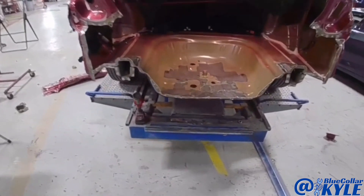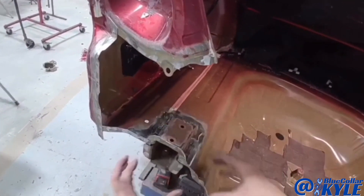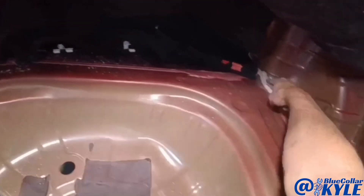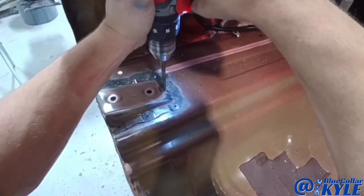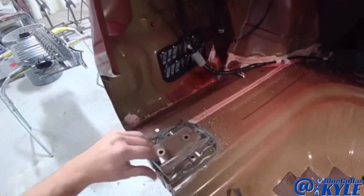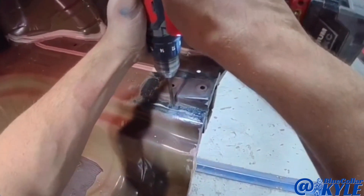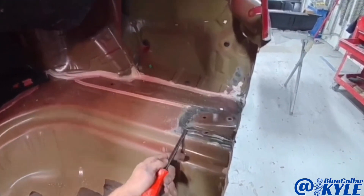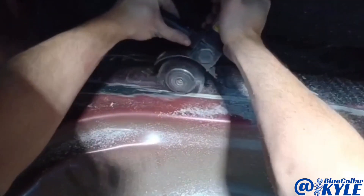I'm going to get into cutting out this floor pan. These plates have the floor pan sandwiched between the frame rail and the plate, so I drill these off to get them out of the way, and then I'll start cutting the floor. This is the seam going all the way around right here, and I'll get that floor pan cut out.